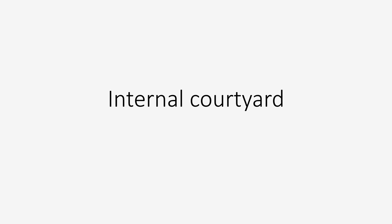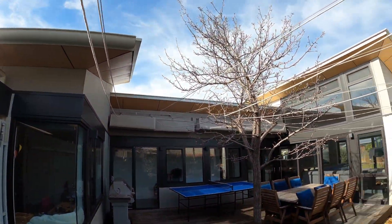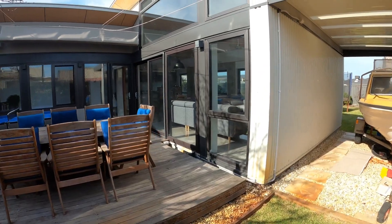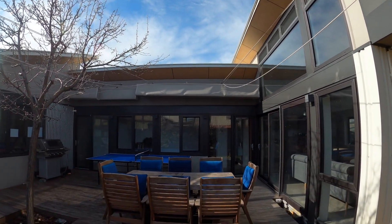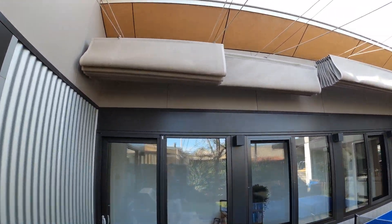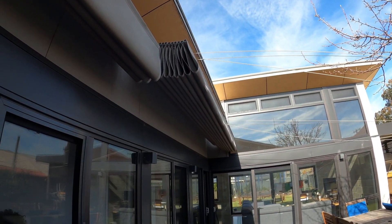The internal courtyard offers a chance to introduce ample glazing to capture the northern sun in the colder months. As the hallway glazing faces west, these bespoke retractable shades help to minimise heat ingress during the warmer months. They were designed to abut the tree and can be further modified as the courtyard tree grows.